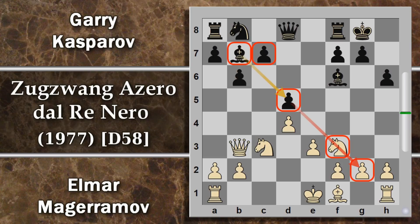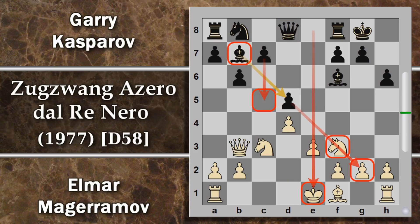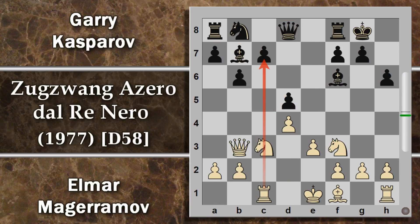Il bianco ha perso la coppia degli alfieri concedendola al nero, però è riuscito a bloccare l'influenza dell'alfiere campo chiaro. Ora il nero si ritrova con questo pedone C7 arretrato non facile da sostenere. Tuttavia il grosso problema del bianco è il re ancora al centro: la colonna E potrebbe aprirsi improvvisamente. La prima preoccupazione è mettere il re al sicuro. Il nero minaccia subito la spinta in C5 per aprire il centro, quindi Magherramov gioca torre D1 per scoraggiare questa manovra.